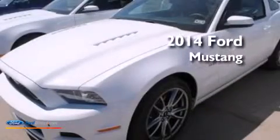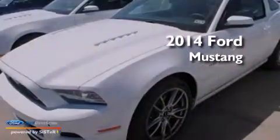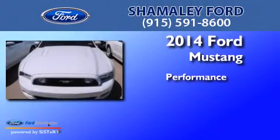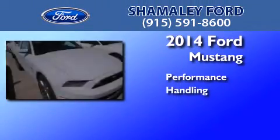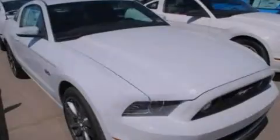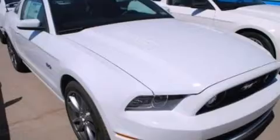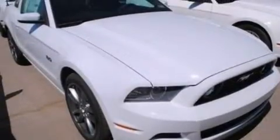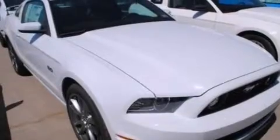This is a brand new 2014 Ford Mustang. Its top features include a multi-link rear suspension, traction control and stability control systems.